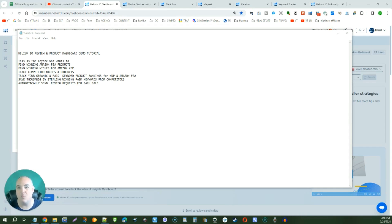This is for anyone who wants to find winning Amazon FBA products, find winning niches for Amazon KDP, track competitor niches and products, and track your organic and paid keyword product rankings for KDP and Amazon FBA. You can track all of your keywords that you are ranking for so that you can boost them, hit them with ads, or create organic content to drive traffic. You're also able to save thousands of dollars by stealing your winning paid keywords from your competitors — finding out what they are paying for, what's winning and getting sales for them, and exactly how much it costs to rank on the first page.